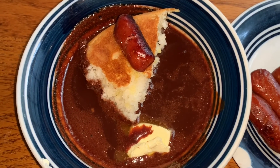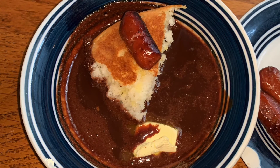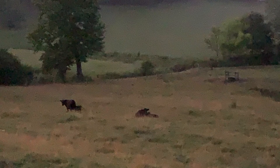So we're having dodge bread, chocolate gravy, and little smokies of course as we enjoy these views from the farm. So what's cooking in your kitchen?